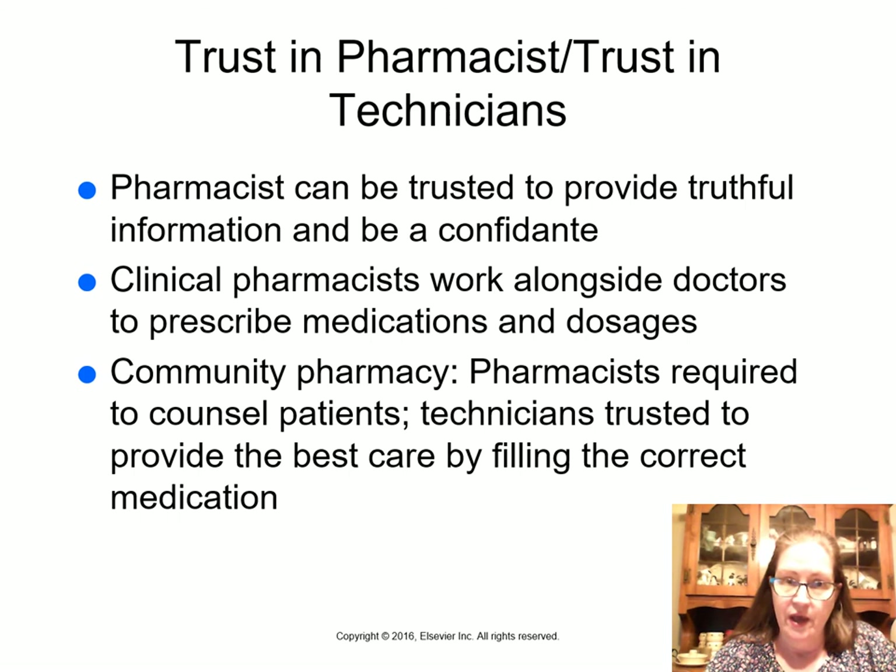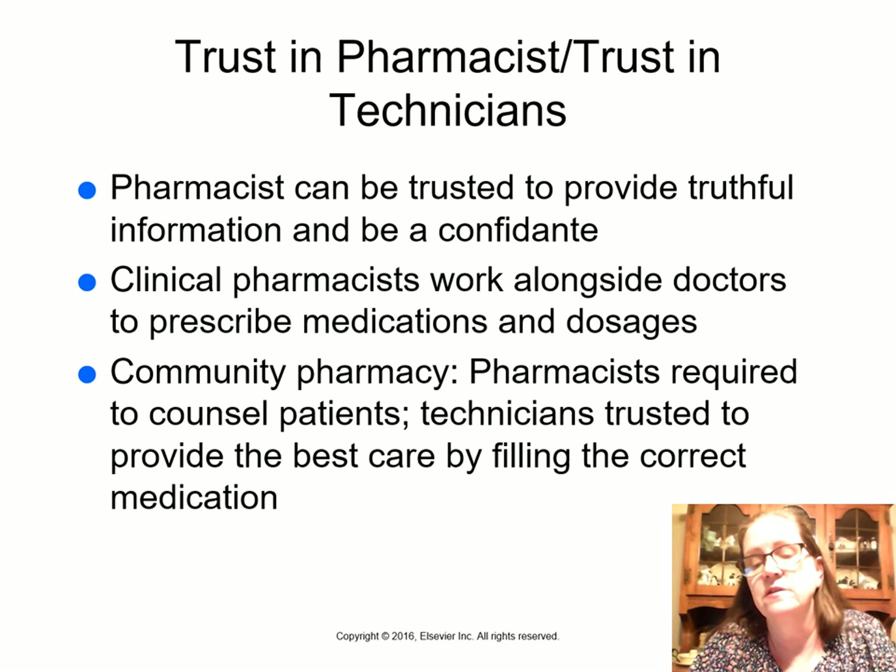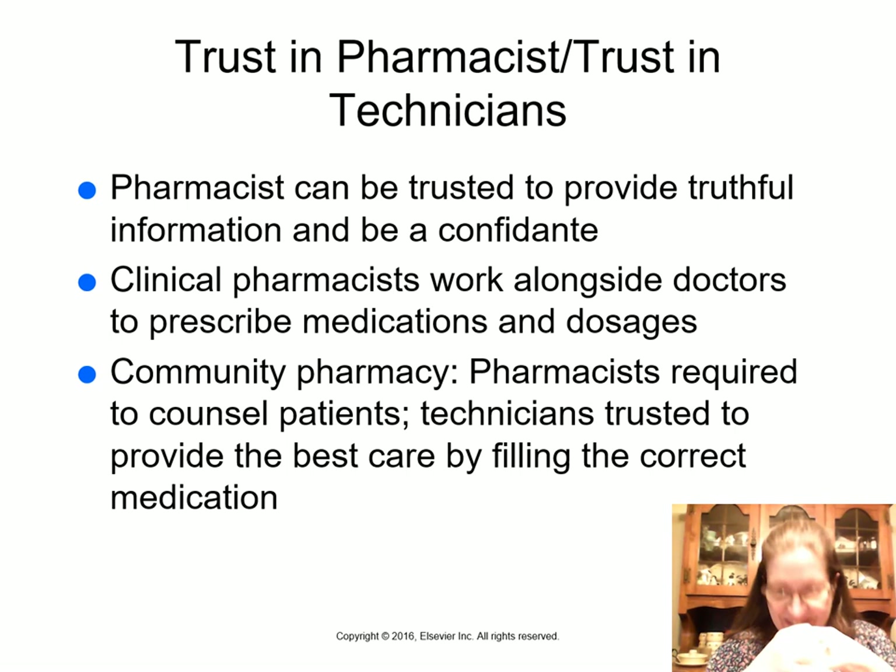A Gallup poll identified pharmacy as the most trusted profession in America. However, people started going through pharmacy trash and finding patient information, which eventually led to the creation of HIPAA laws. Now we have shredders, encryption for electronic information, and strict confidentiality requirements.